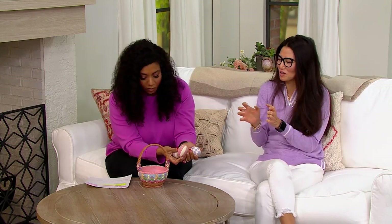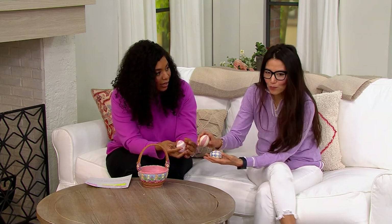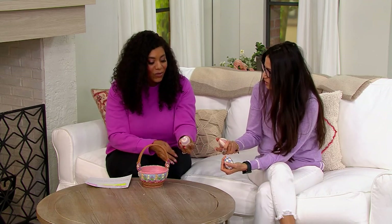Do these eggs come out? Oh yeah, they come out. Yeah, you get the three eggs. And doesn't it feel like wood? It even feels like wood. I thought it was wood. Yeah, it's resin — the way that it's carved.